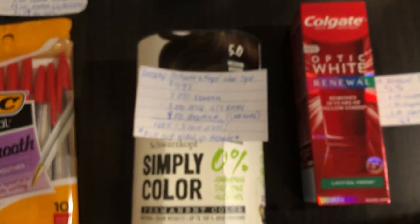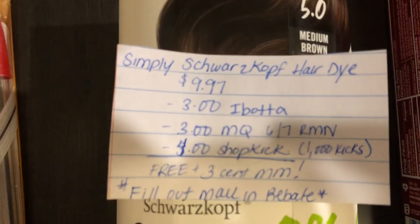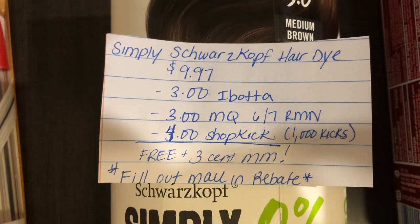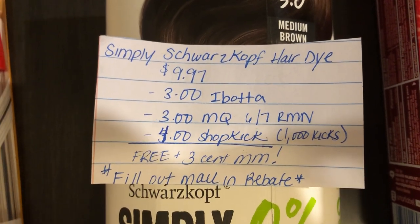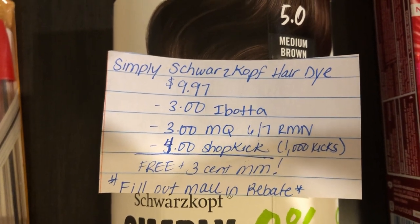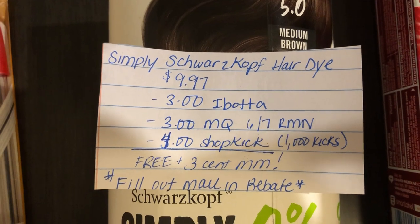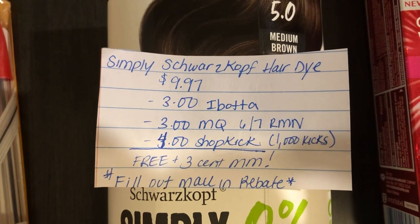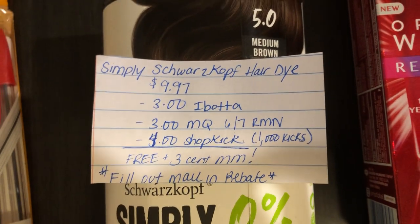The next deal is on the Schwarzkopf Simply Color hair dye. It is $9.98. Ibotta is giving $3.00 back, there is a $3.00 manufacturer coupon in the 6/7 Retail Me Not insert, and Shopkick is giving $4.00 back (equivalent to 1,000 kicks), making this free plus a $0.03 moneymaker. There was also a mail-in rebate available — I'm not sure if it still is, but you should definitely check it out.